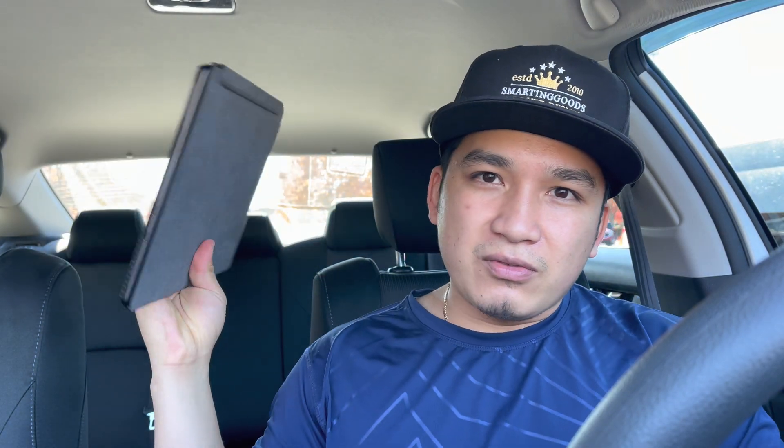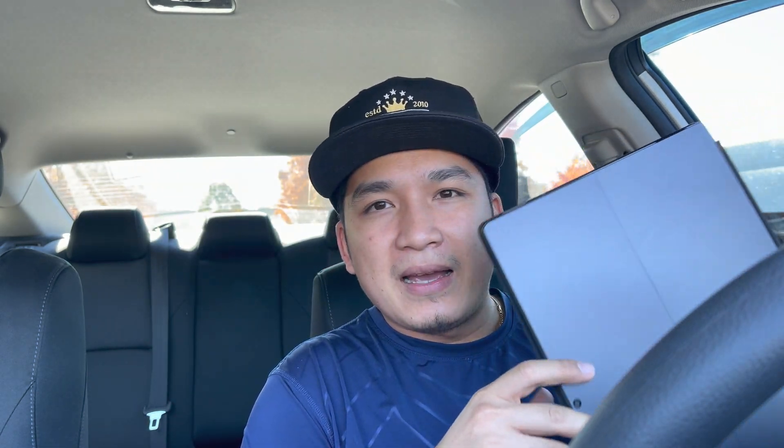Joke aside, today I have a very interesting point of view from a business owner, and I really want to show you guys this device right here. This is my Surface Pro 8 tablet.